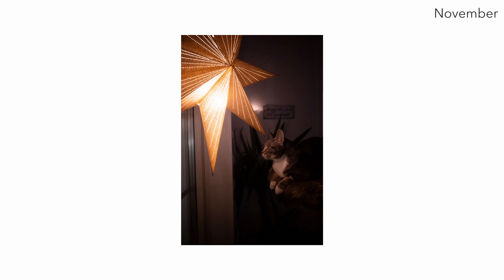When the dark months take over Sweden during winter — just as in January — November was another month where my inspiration totally dropped. So I'm really happy that I managed to take this image of one of my two cats, where she's just lit up with this Christmas star.